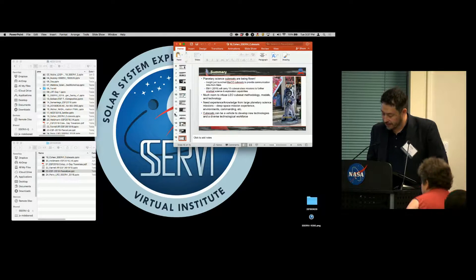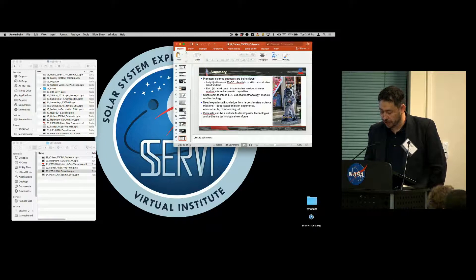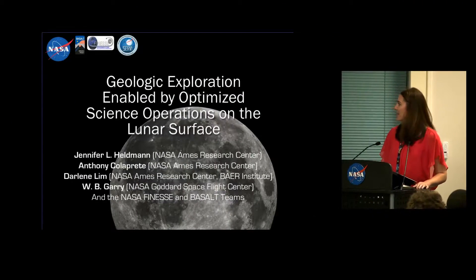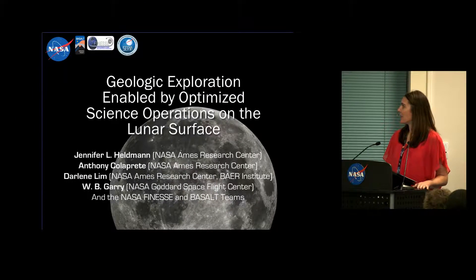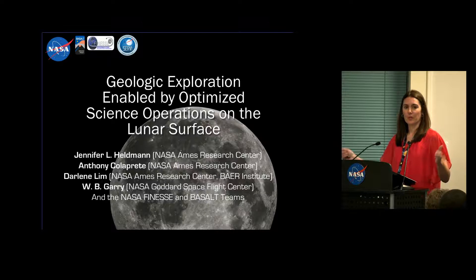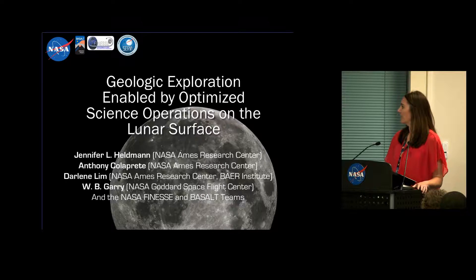The next speaker is Jennifer Heldman, and the title of her talk is Geologic Exploration Enabled by Optimized Science Operations on the Lunar Surface. Thank you for coming. I just wanted to take this time to talk about some of the geology that we hope to be able to enable on the moon. We heard a lot this morning from Jack Schmidt about this, so I hope to build upon those experiences and lessons learned and do some additional field testing.